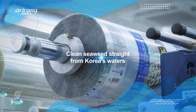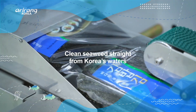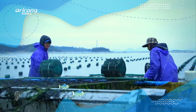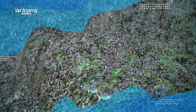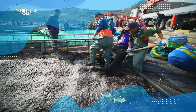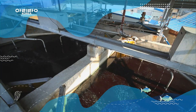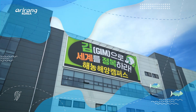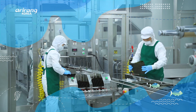Korean seaweed, or widely known as kim, is a beloved side dish that people of all ages enjoy year-round. Grown in pristine waters, kim embodies the health of the sea and is rich in nutrients. It's not only a favorite domestically, but has also claimed the top spot in seafood exports, commanding popularity abroad. The company produces a wide range of seaweed products and aspires to be a global leader in the market.